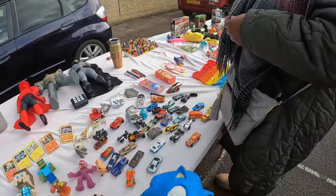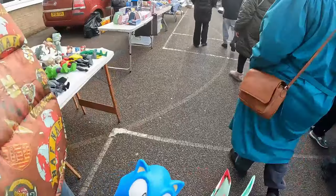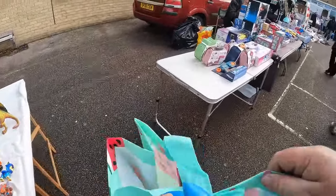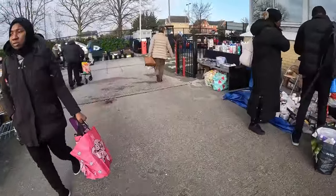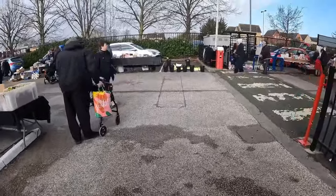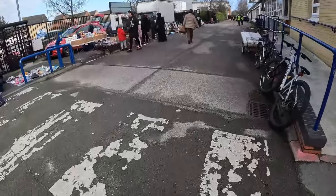And then on the way out I spotted that little Sonic the Hedgehog rubber figure. I paid a couple of pounds for him. So that was the end of the car boot. It's not the greatest car boot in the world, but I'm quite happy finding the stuff I did.